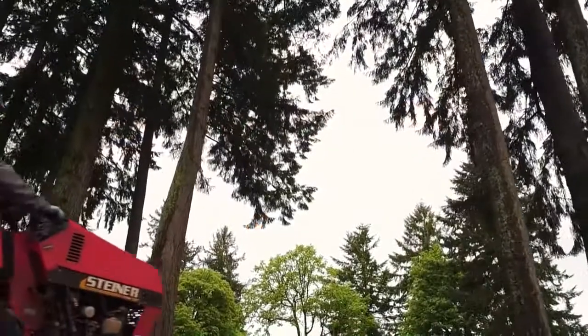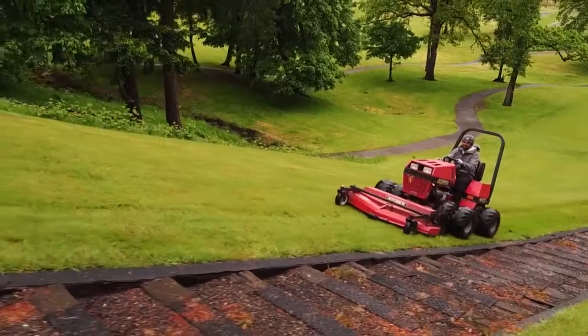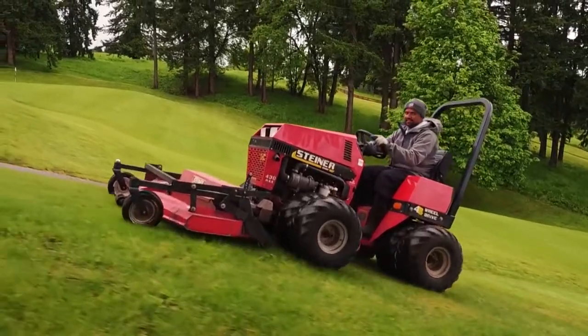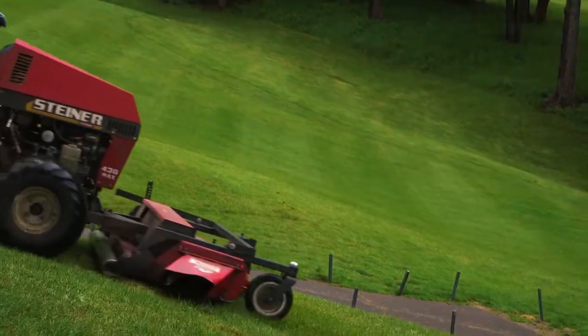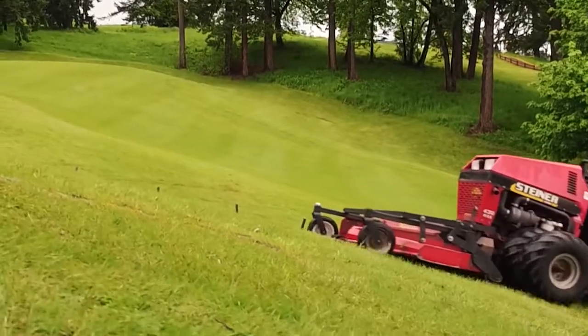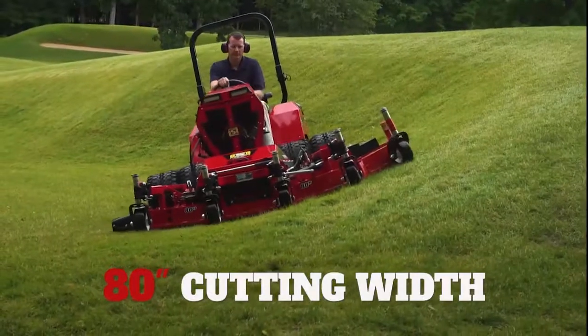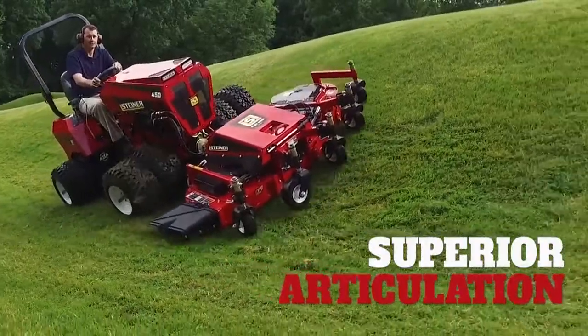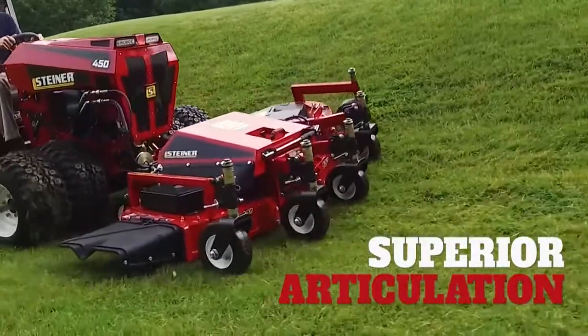What's a specific application that you might think of for a superintendent with a slope they need to mow — maybe push-up greens or something like that? Yeah, there's really a variety of applications. I've seen things from steep inclines leading up to greens, and also other areas on the course in the rough that need to be maintained. There are different mowing capabilities — whether finish mowing with something like a flex deck, or rough areas with larger diameter material using a rough cut mower. If it can be dreamed up, golf course designers will do it, and the Steiner can handle everything they throw at it.